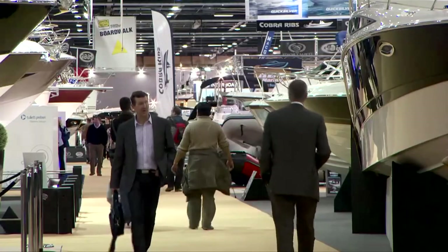Hi, I'm Nigel Judd. I'm General Manager of Parker Hannifin in the UK. I'm here at the International Boat Show at the Excel Centre in the East of London.